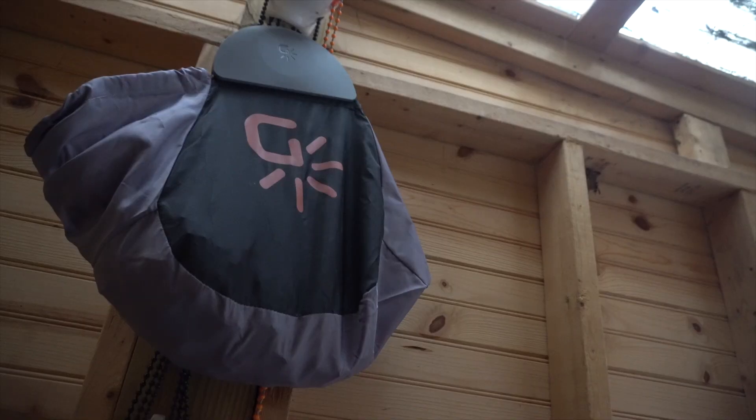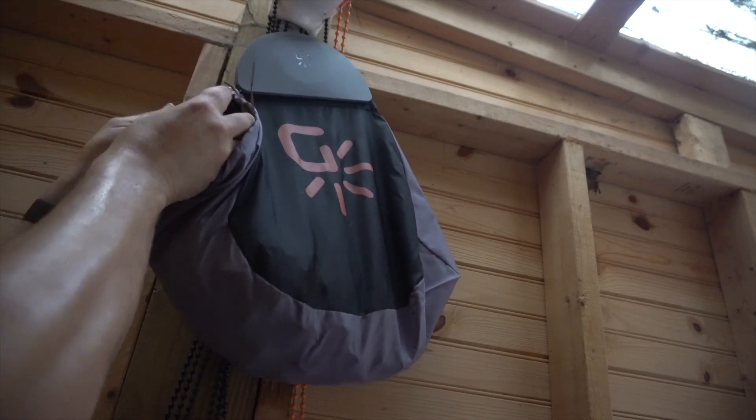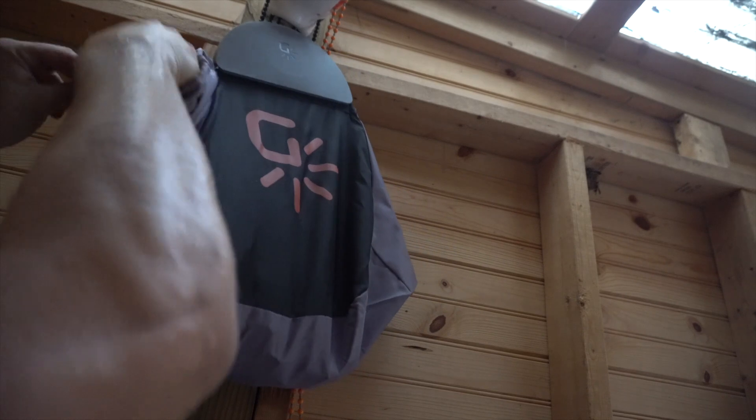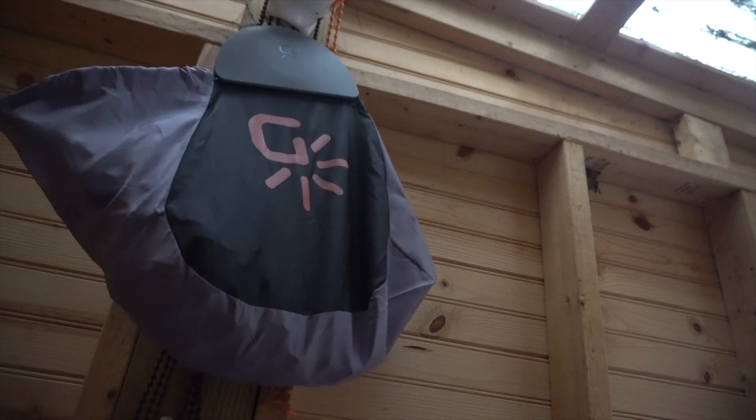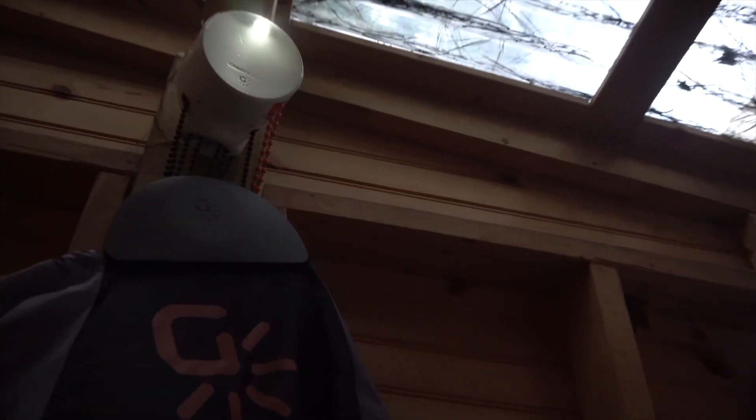Can you imagine being a ten-year-old kid in Africa or Asia or some third world country, and your whole life you've been breathing kerosene fumes just to do work, help your mom clean, or wash dishes — and then something like this just shows up at your door? Can you imagine the excitement? And we have light!